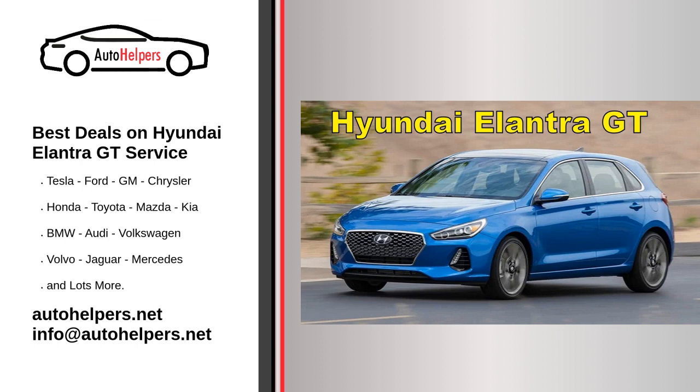Check for recalls: Keep an eye on any recalls or safety-related issues related to your Hyundai Elantra GT. If a recall is issued, take your vehicle to a Hyundai service center for the necessary repairs.